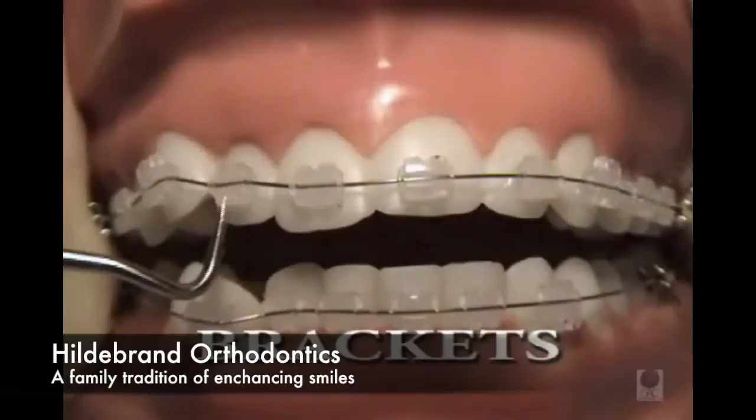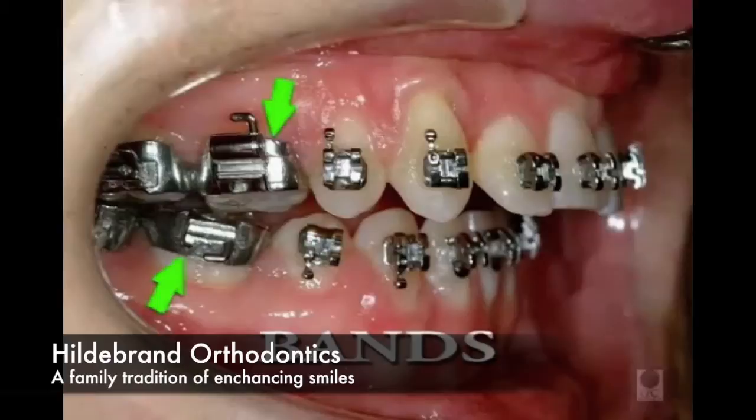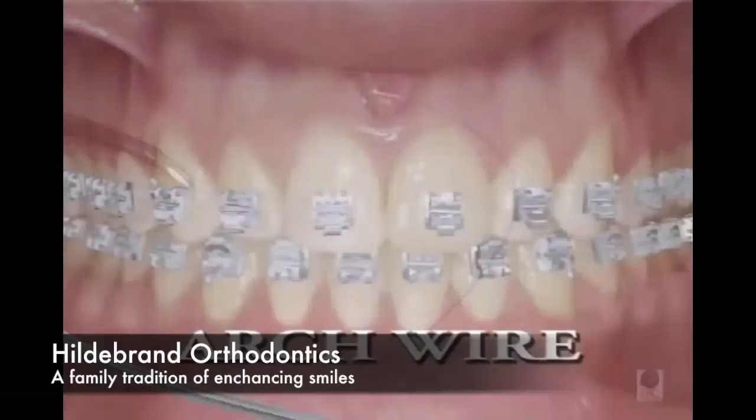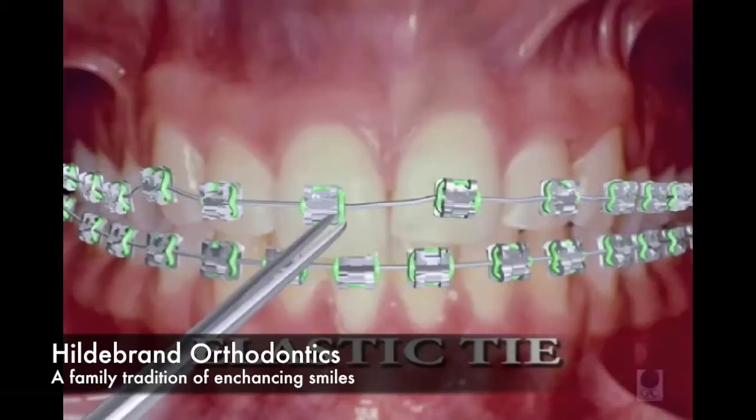There are several basic components. Brackets are the individual attachments that are bonded to each tooth; they can be metal or a tooth-colored material. Bands are metal rings with special attachments that usually are placed around the back teeth. The arch wire is engaged in each bracket and band and delivers the force that moves the teeth. This is an elastic tie, or O-ring, used to hold the arch wire into the bracket.